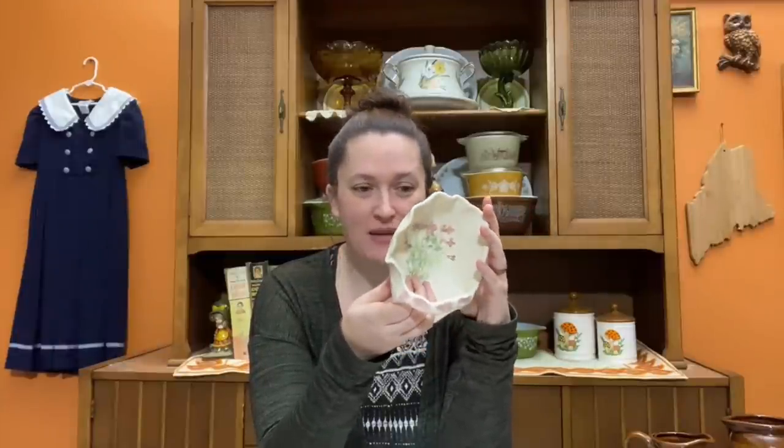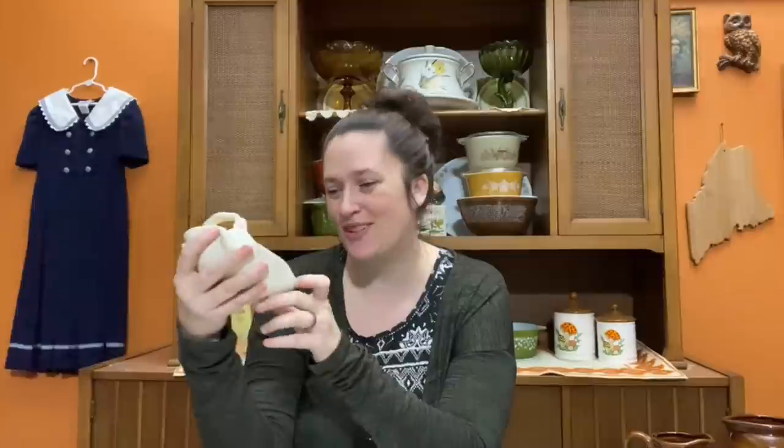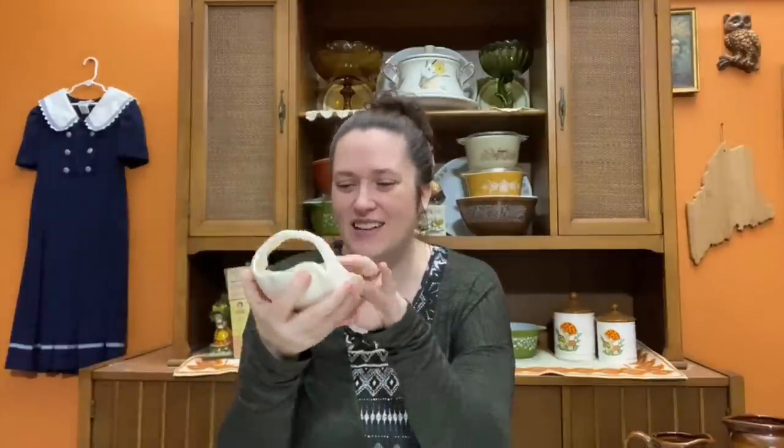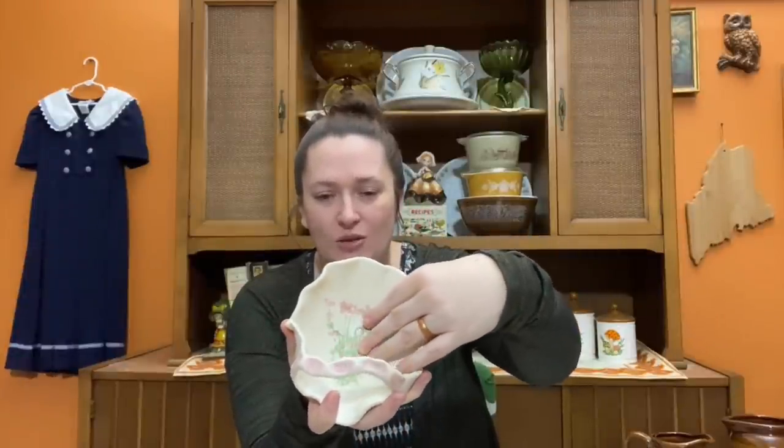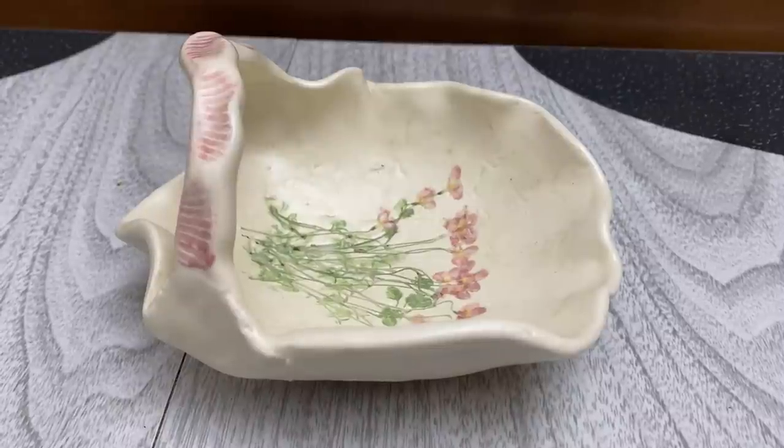I did end up picking up this gorgeous signed pottery piece. They named it Bluettes by Mari — I don't believe she's a famous artist, I tried to look her up and didn't find anything, but it's really well done and I absolutely adore it. It's a nice little area to drop small things you like to keep accessible but want to contain. The really neat thing is she took actual Bluette flowers and pressed them into the clay before she dried and painted it. Isn't that such a fun idea? Very cottage.